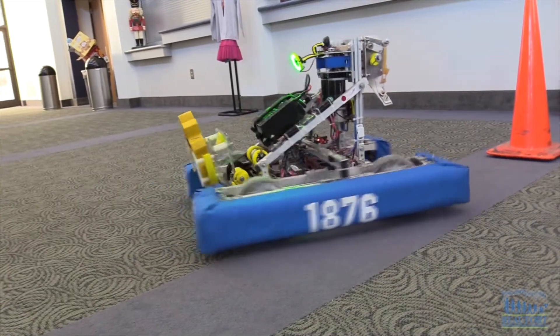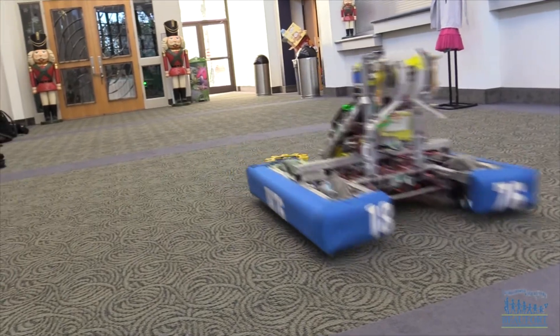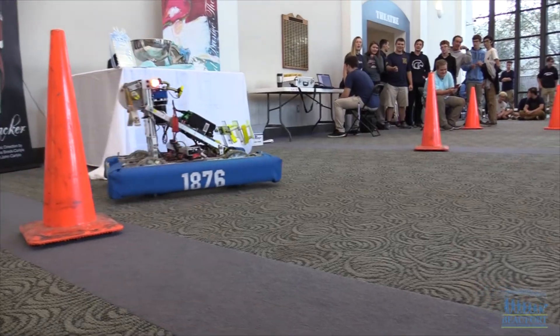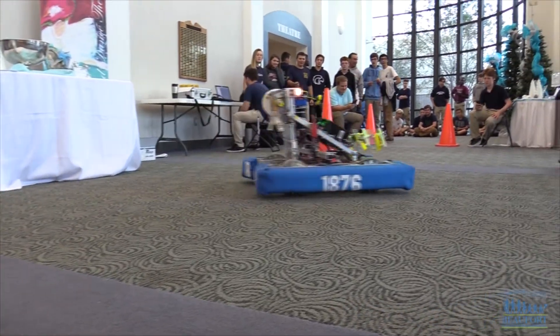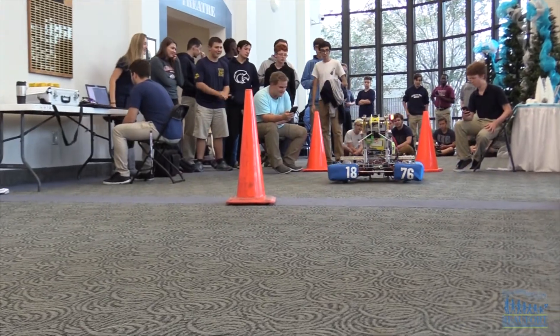Five members of this team are also involved in Zero Robotics, a tournament run by the Massachusetts Institute of Technology and NASA. More than 160 teams of students from around the world compete in several competitions programming a mini satellite to do specific tasks.